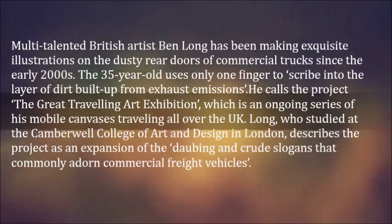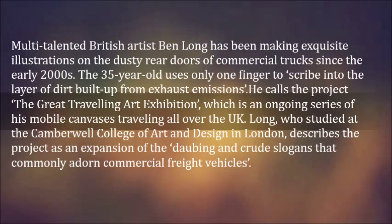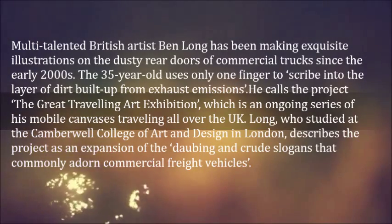Long, who studied at the Camberwell College of Art and Design in London, describes the project as an expansion of the daubing and crude slogans that commonly adorn commercial freight vehicles.